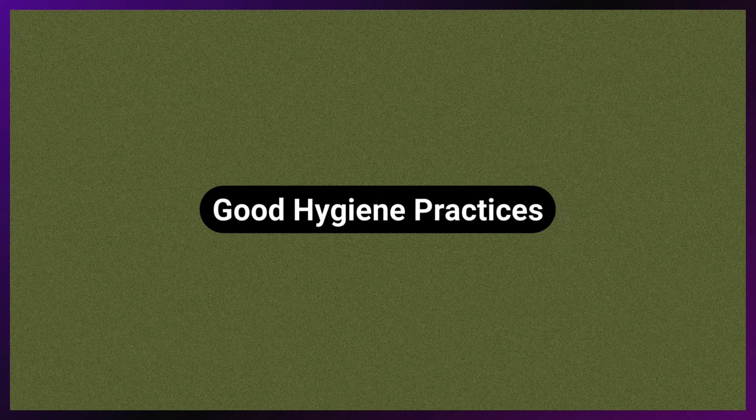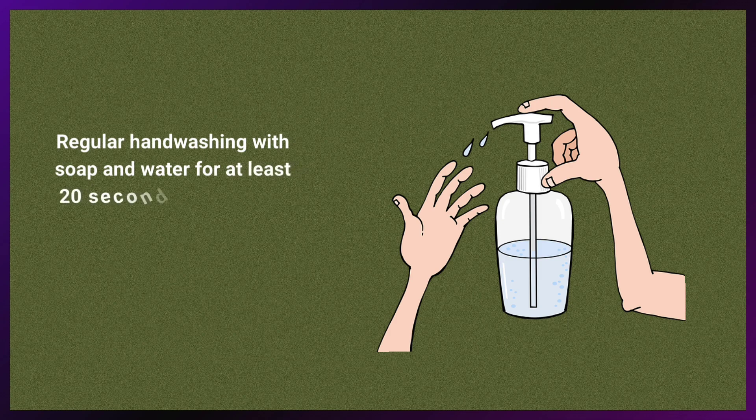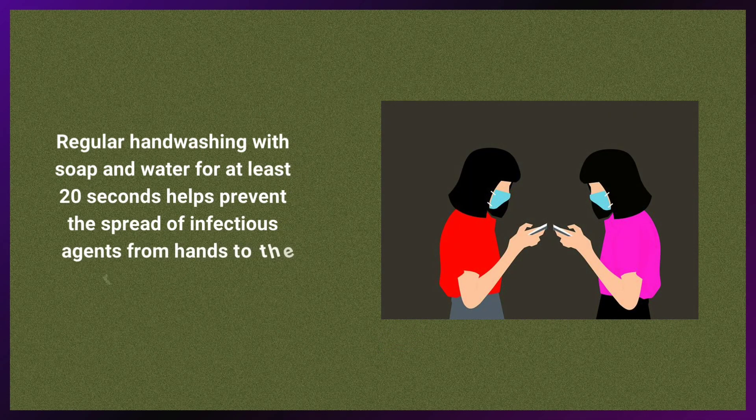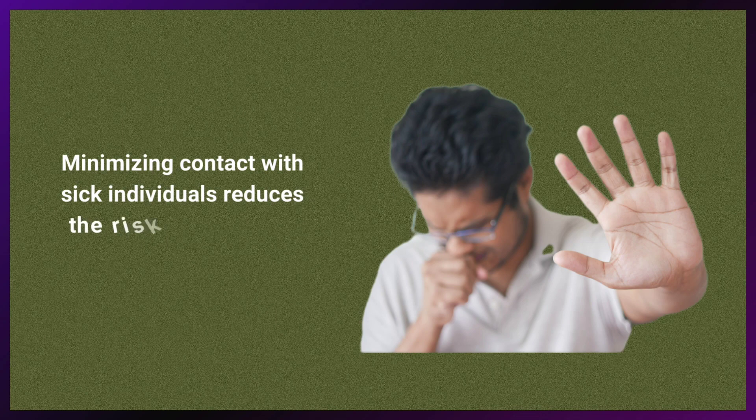Good hygiene practices are important. Regular hand washing with soap and water for at least 20 seconds helps prevent the spread of infectious agents from hands to the respiratory system. Minimizing contact with sick individuals also reduces the risk of exposure to respiratory pathogens.